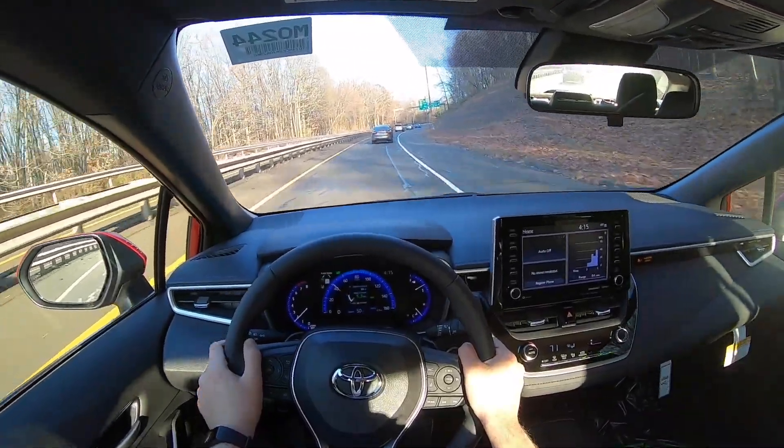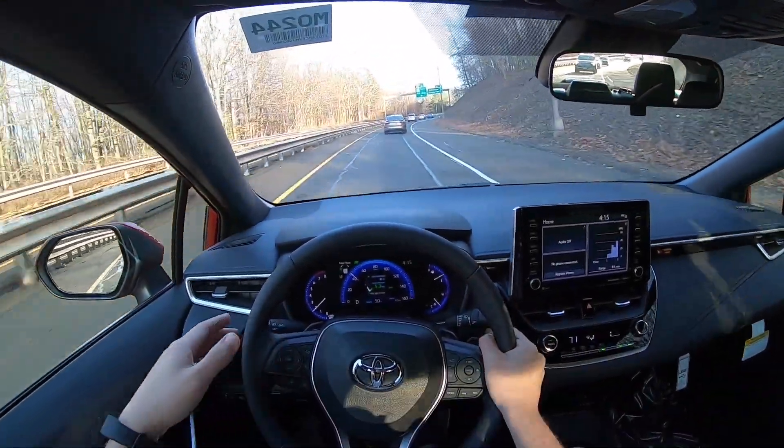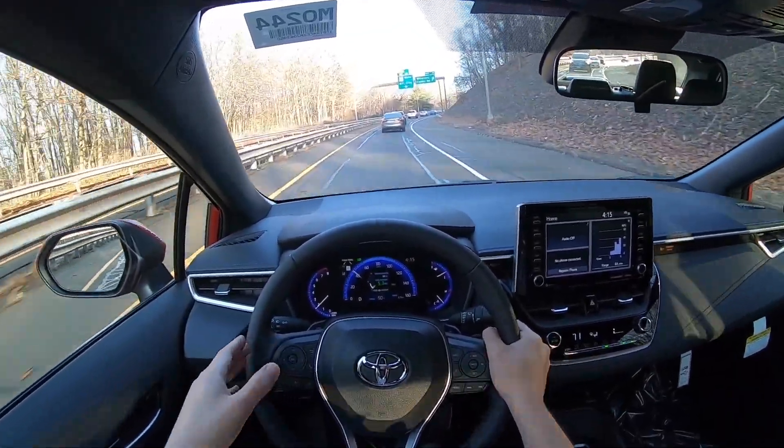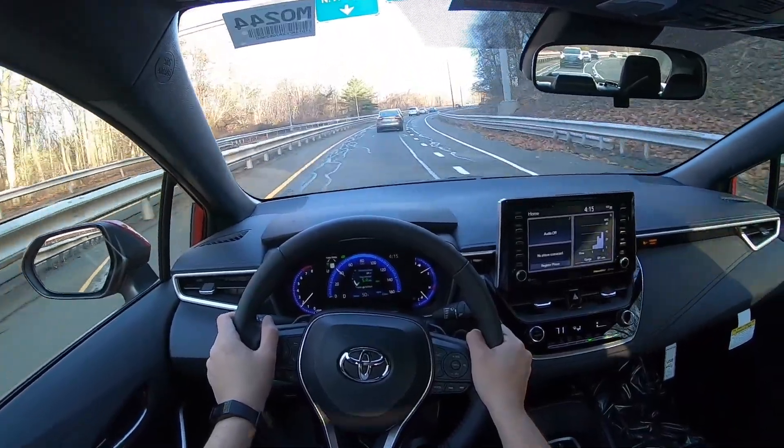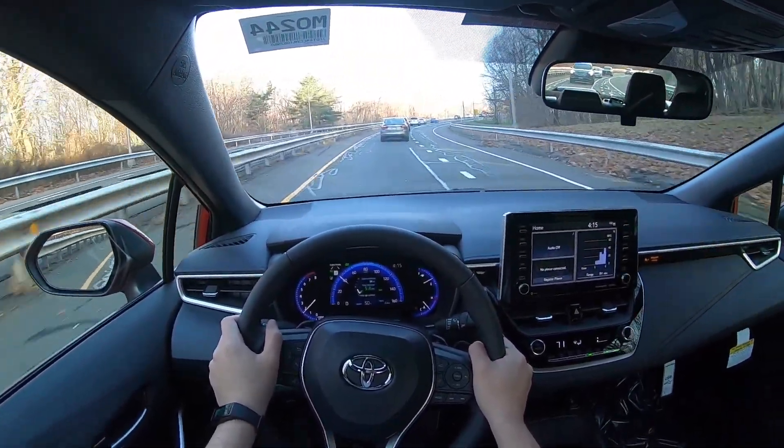It's a very comfortable ride — even with that sport-tuned suspension it doesn't feel uncomfortable at all. But there is a good amount of road noise coming from the tires. Those tires are bigger, so of course you have to expect more noise from them. The tire setup on those rims is 225/40/18.